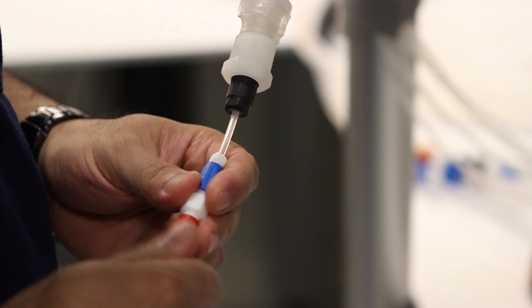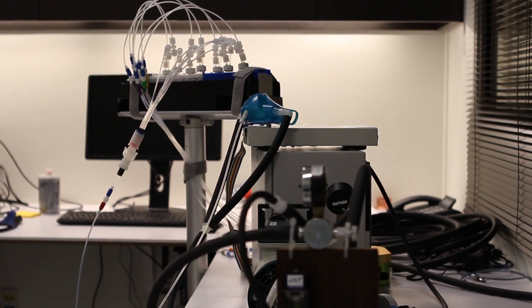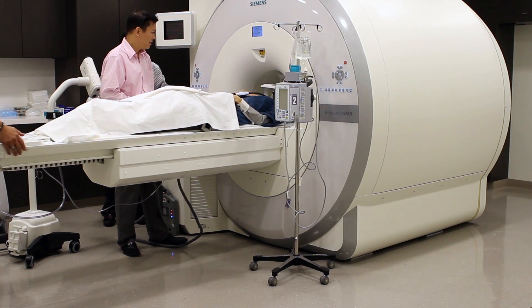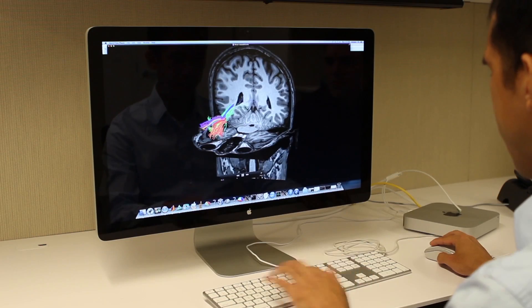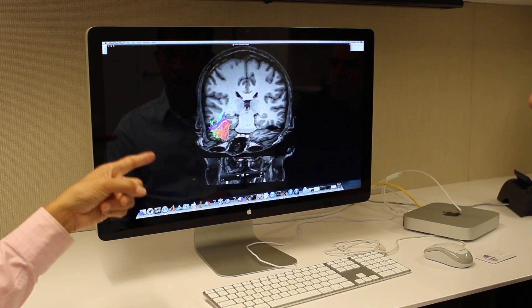We are one of a handful of institutions that have access to olfaction research using MRI, and we built a one-of-a-kind olfactometer that is MR compatible. We have several dedicated human research scanners, all configured with state-of-the-art peripherals for neuro functional imaging research. We have a comprehensive system for monitoring and recording of physiological signals during imaging, as well as a range of stimuli to study brain function.